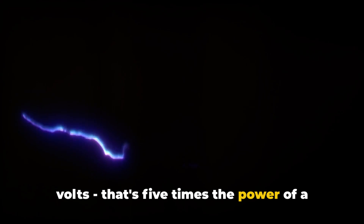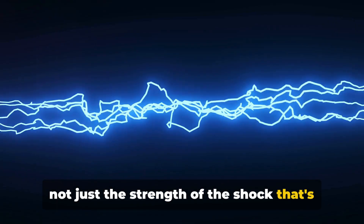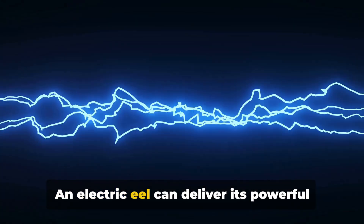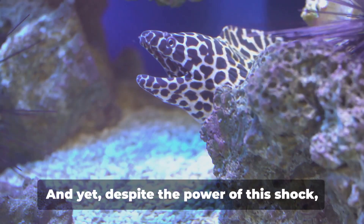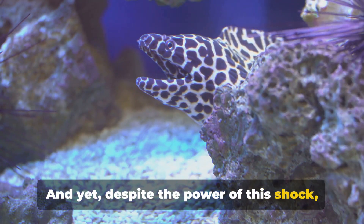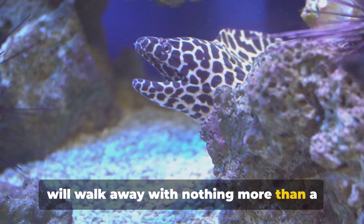That's five times the power of a standard American wall socket. But it's not just the strength of the shock that's impressive — it's also the speed. An electric eel can deliver its powerful jolt in just two thousandths of a second. And yet, despite the power of this shock, most humans who encounter an electric eel will walk away with nothing more than a painful memory.